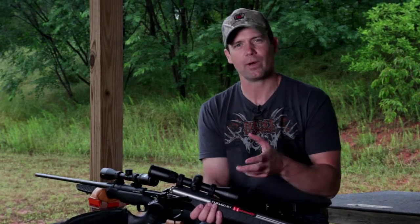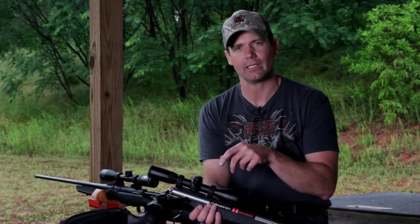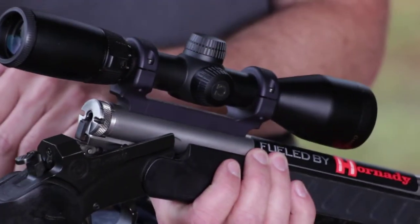One of the achievements in my career within the shooting industry that I'm most proud of is the work that I did with Nikon to help co-develop the Omega muzzleloading scope.